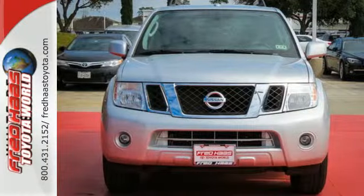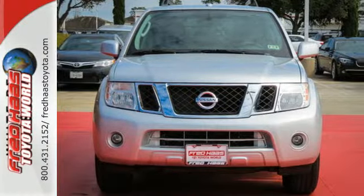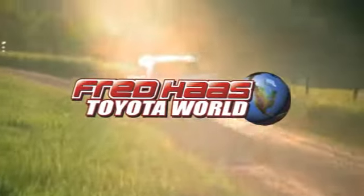Get where you've always wanted to be in this SUV. Fred Haas Toyota World has been a hallmark of our community for more than 40 years. Easy to find on I-45 North at Luetta, just two miles north of 1960.